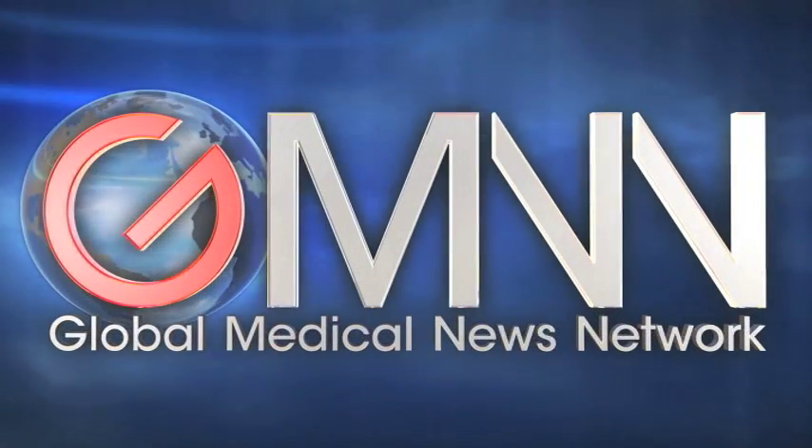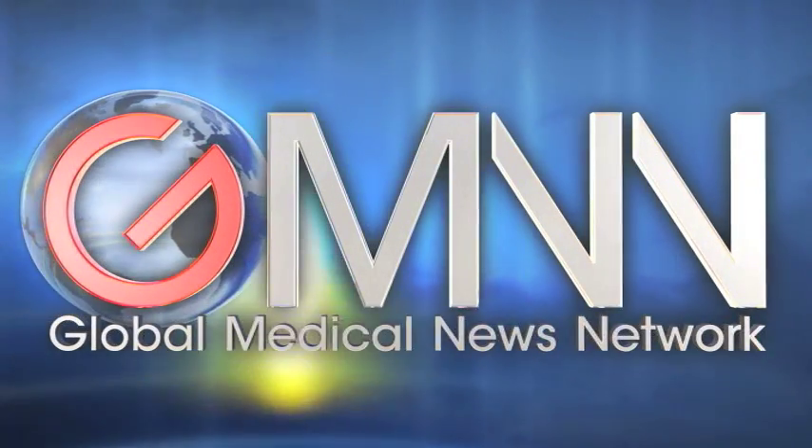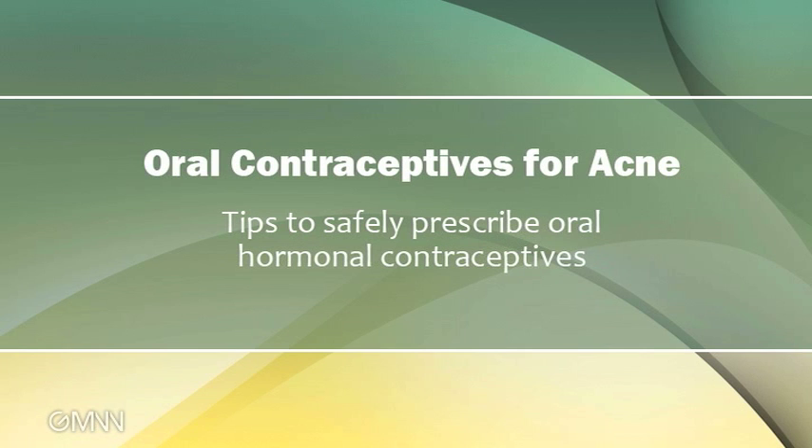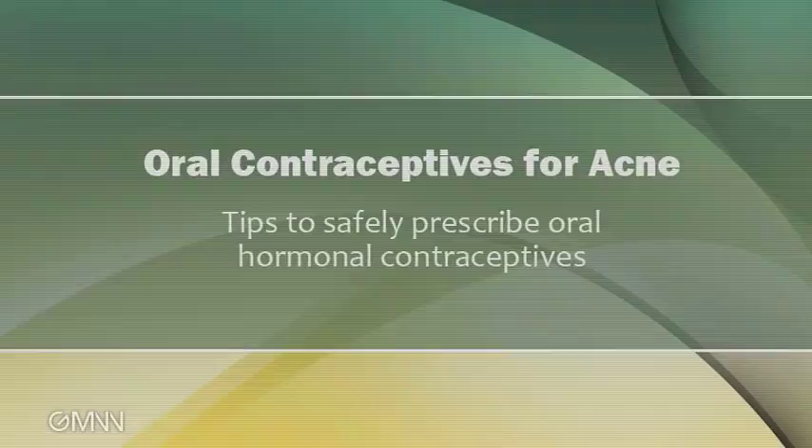This is Damian McNamara, Global Medical News Network, at the American Academy of Dermatology Annual Meeting. With me is Dr. Julie Harper of the Dermatology and Skin Care Center in Birmingham. At this meeting you're talking about hormonal contraceptives and why it's important to consider when dermatologists prescribe these for acne. Can you tell me why that's controversial?